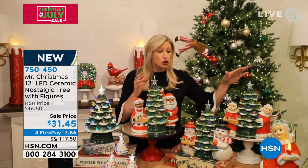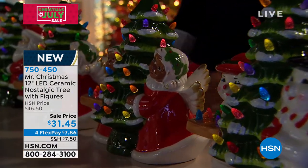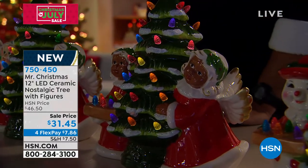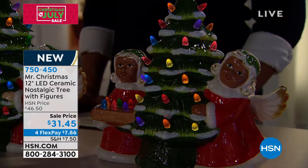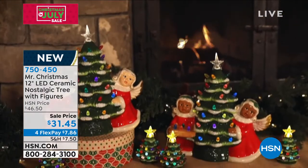Yes, they absolutely do. And look so fabulous. In this one piece for $31.45, you're kind of getting three pieces, right? Maybe you're shopping with me today and you're thinking, oh, I'm not quite sure how to pair things together. I'm not sure which ones would go together. Well, if you're just going to pick up one item, look at this — you're getting three pieces for $31.45.